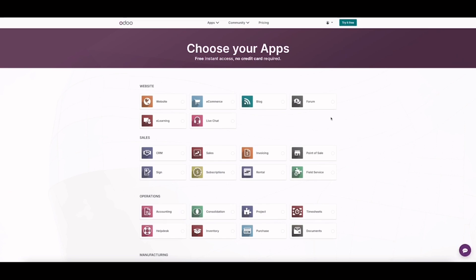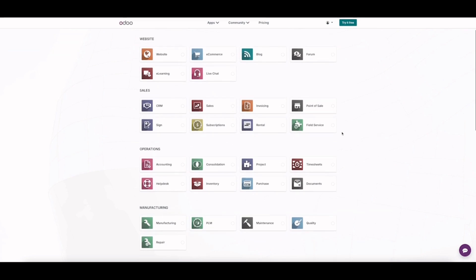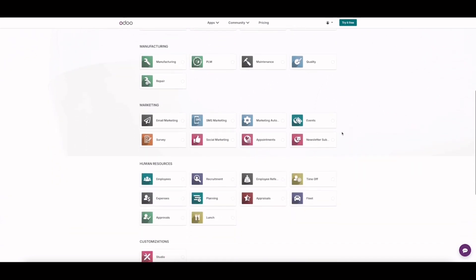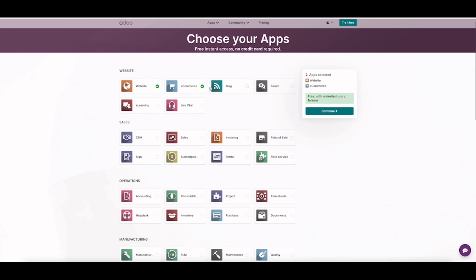It's free and you can access and choose your apps from this page. Unlike a lot of business app providers, Odoo doesn't require your credit card when you start your trial. As long as you use one app only, it'll be free forever. If you use two apps or more it'll be a paid plan, but you won't be charged and your credit card won't be required until the end of your trial. I'll be listing my clothes for resale, so I select the website and e-commerce apps.